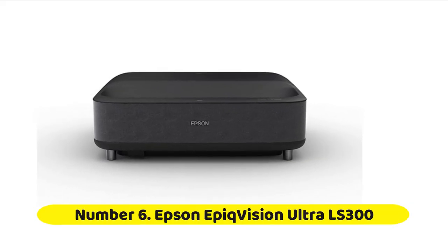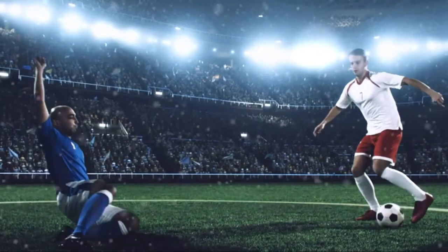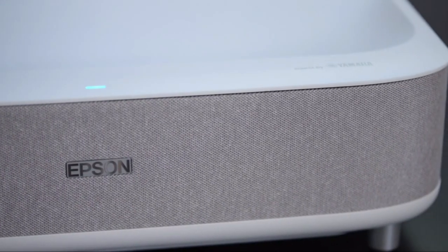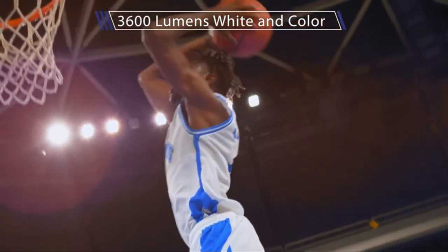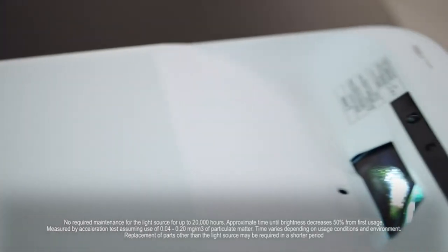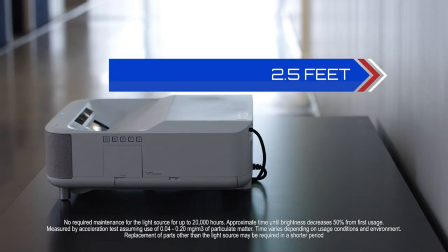Number six: Epson EpiqVision Ultra LS300. Epson's EpiqVision line of laser projectors are arguably some of the best projectors you can get from the company. The ultra-short throw ratio and simple design of the EpiqVision Ultra LS300 make it a user-friendly choice for anyone who wants to bring big-screen entertainment to their home. Along with that, it both looks great and sounds better than most home theater projectors on the market today.